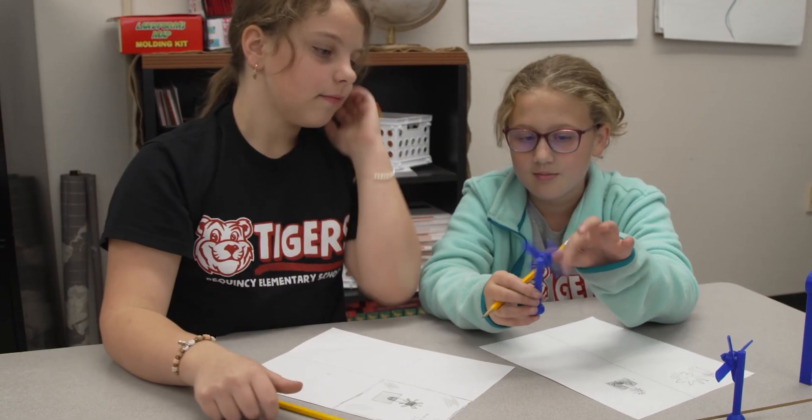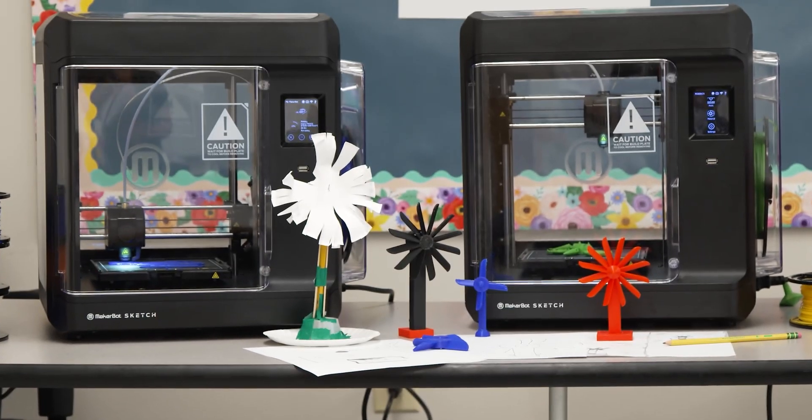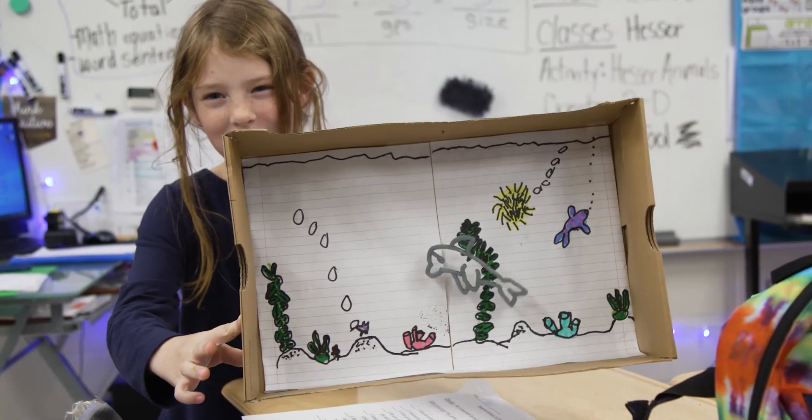Because if we teach students how to go through that design thinking, that applies to almost everything in life. Those skill sets that 3D printers provide are the very thing that industry wants from us. That's why we call our type of education a world-class education.